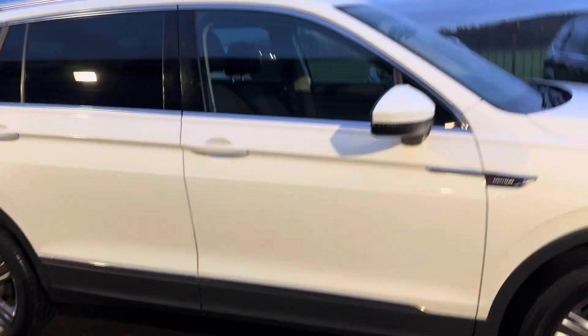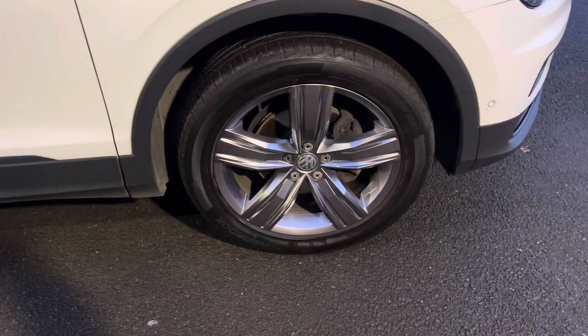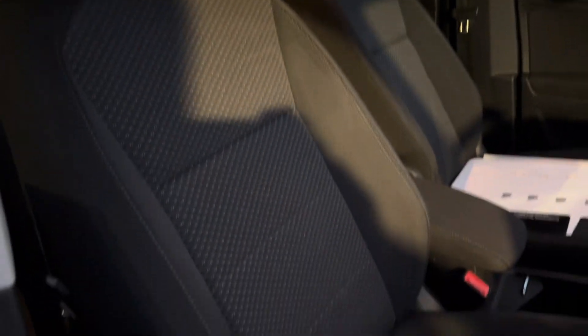It's got these lovely anthracite-coloured 19-inch alloy wheels, and it's in a solid white colour. Being the Match model, you get these style cloth seats.